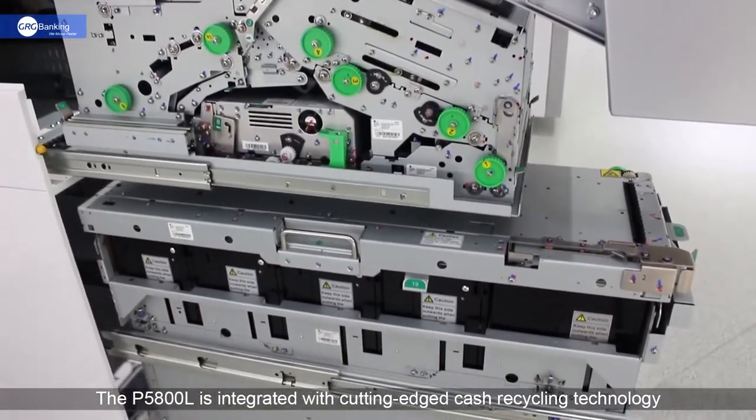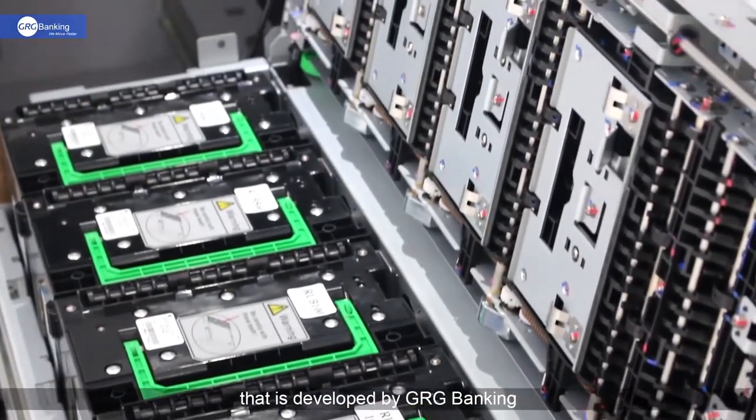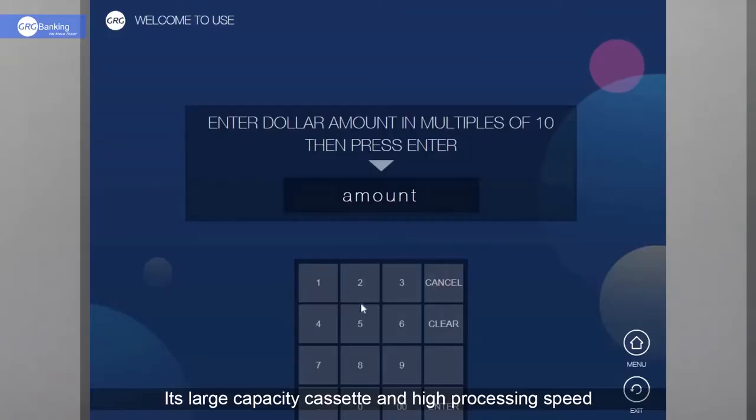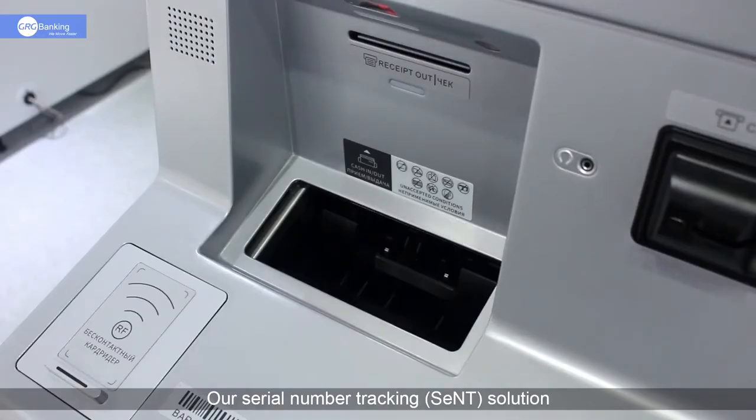The P5800L is integrated with cutting-edge cash recycling technology developed by GRG Banking. Its large capacity cassette and high processing speed enable efficient cash services.